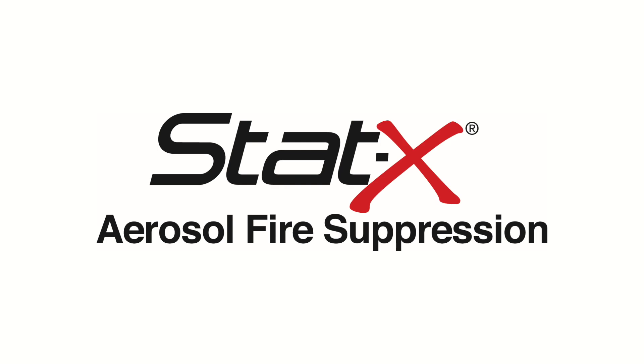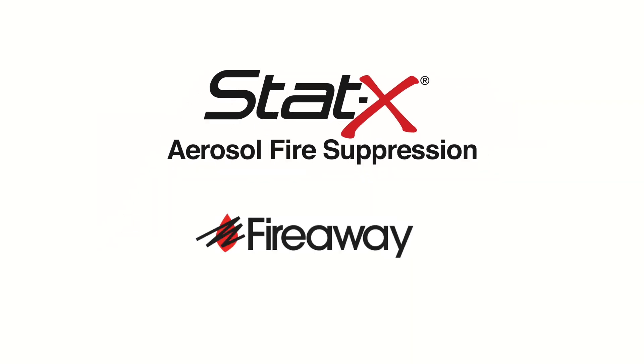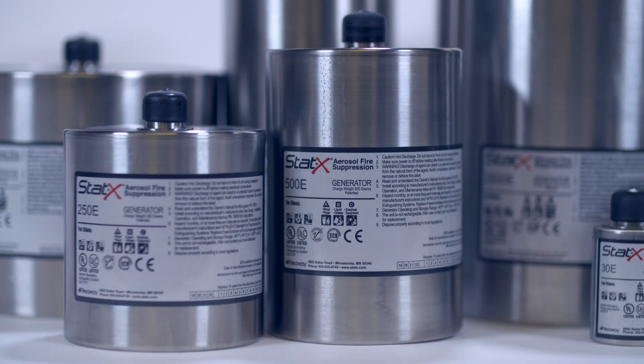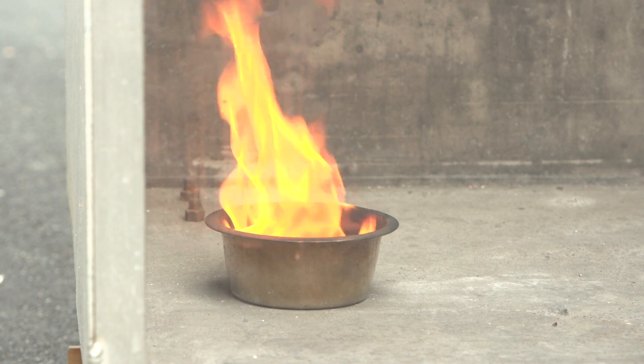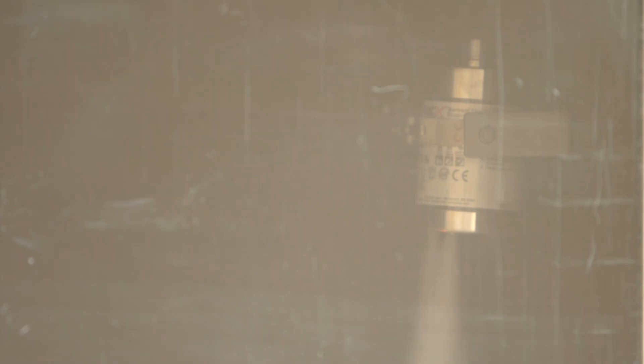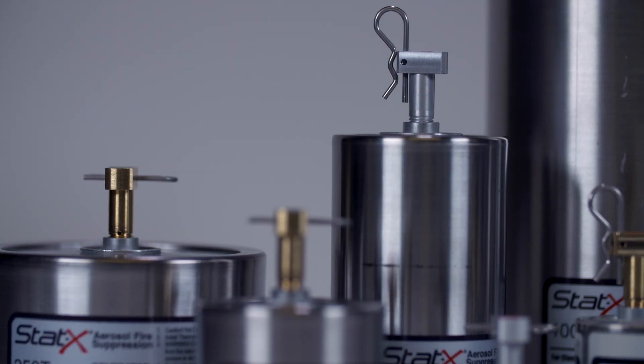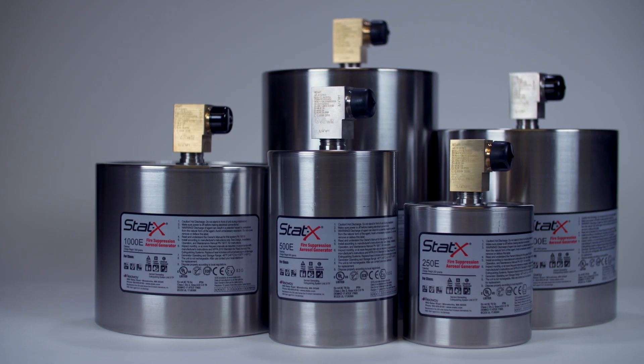STATX, Condensed Aerosol Fire Suppression Systems by FireAway. STATX systems are an alternative to traditional fire suppression for enclosed special hazard applications, used to protect people and assets while reducing downtime from fires.